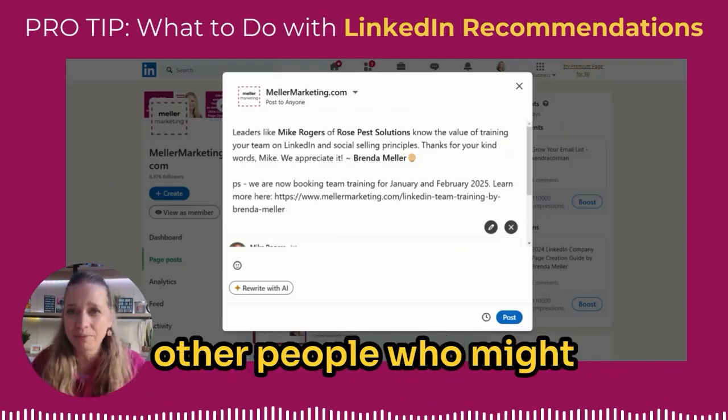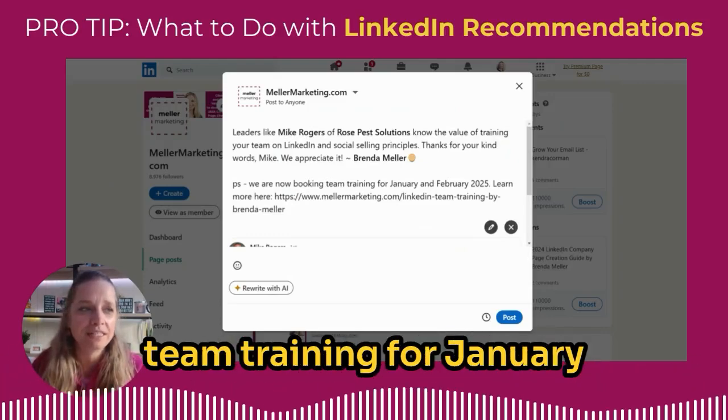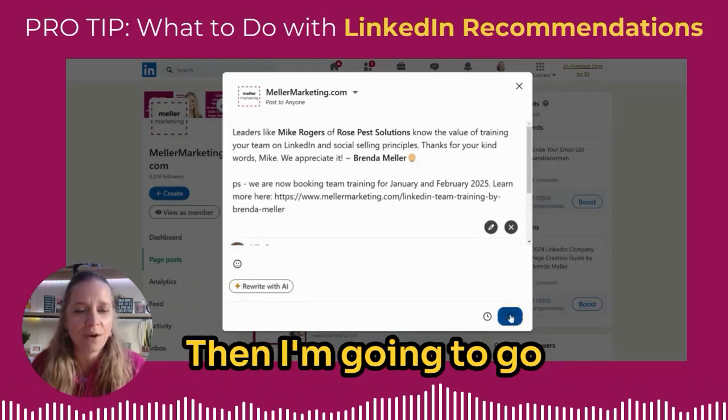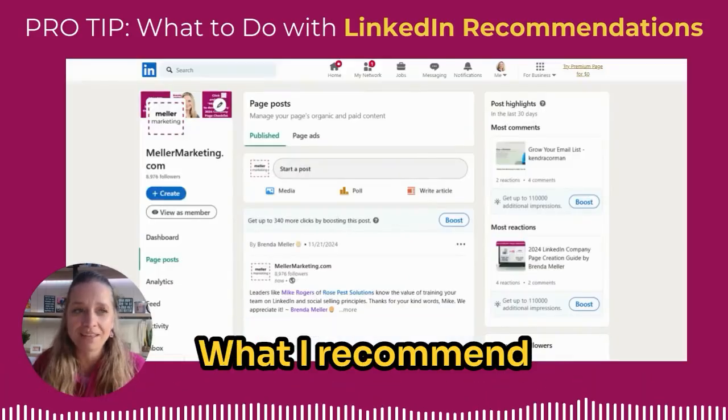The PS is now promoting this service to other people who might be reading this LinkedIn recommendation: 'P.S. We are now booking team training for January and February 2025 — learn more here,' and then I've got a link. Then I'm going to go ahead and click 'Post.'